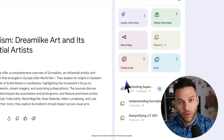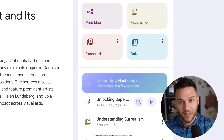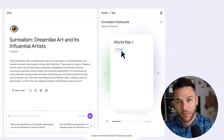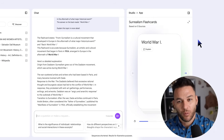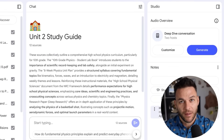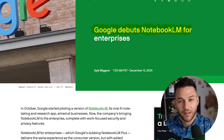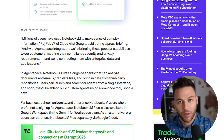Content creation services might scale better — upload client materials and explore generating social media content, email sequences, and blog posts. Consulting could become more data-driven using Notebook LM to analyze client businesses more thoroughly. Educational products could offer more personalization, with Notebook LM generating customized study materials based on individual student needs. Collaborative consulting could differentiate your services by offering clients shared notebooks where they can see your research process in real time, helping justify premium positioning.